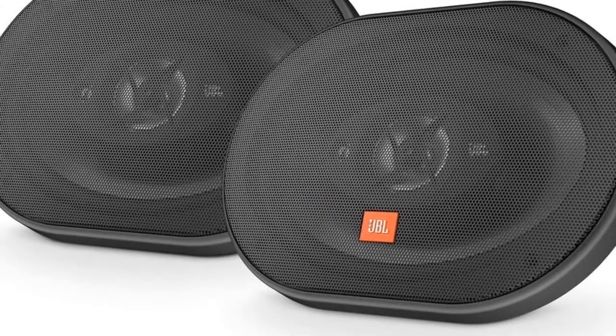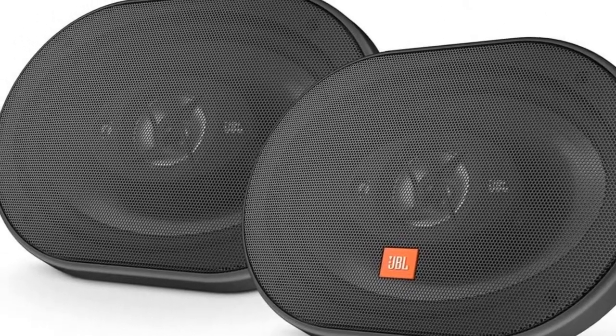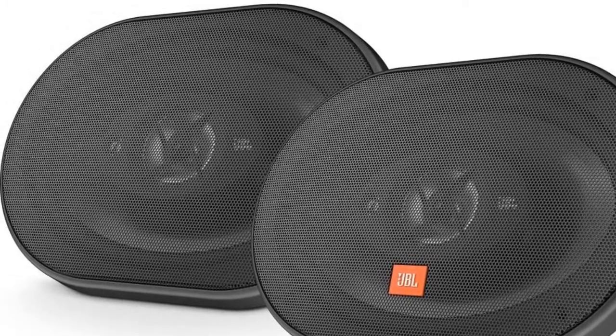However, some users may not be very satisfied with the alloy framing. When you increase the volume, the sound may be distorted, and their overall sound quality can be much better. It is backed by a 1-year warranty.